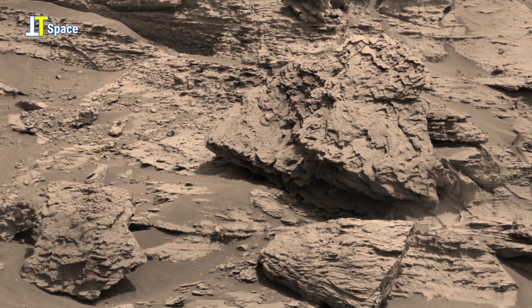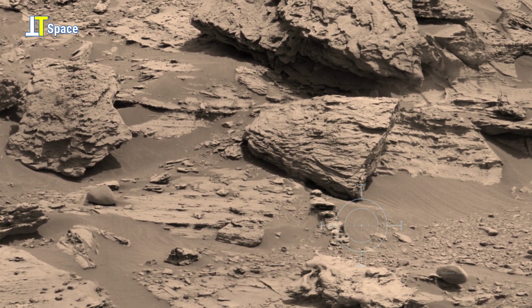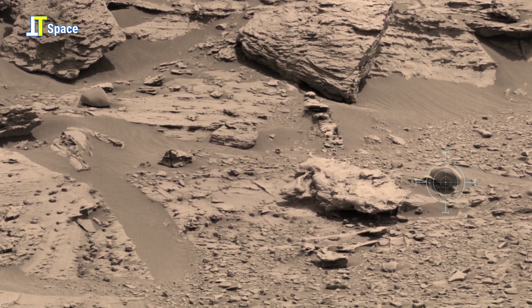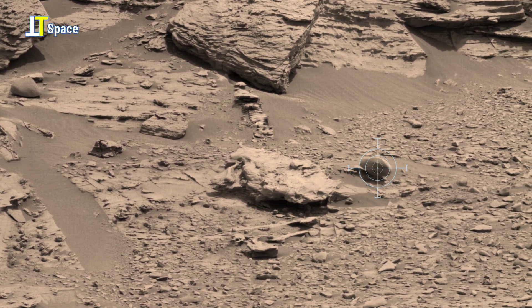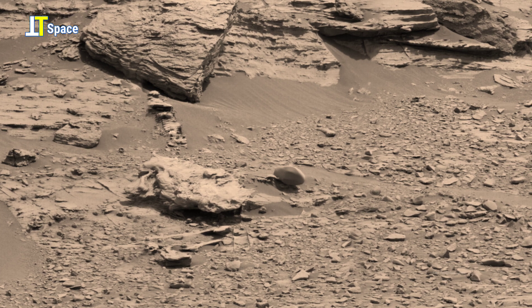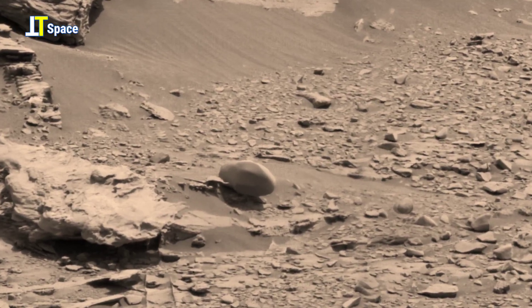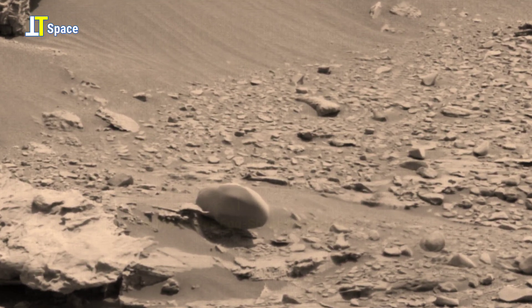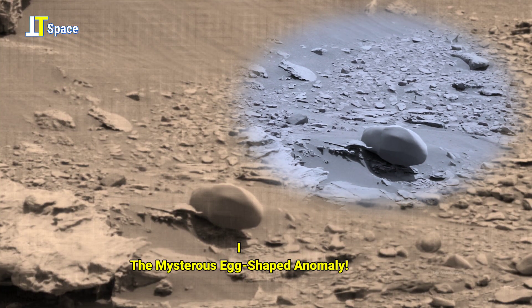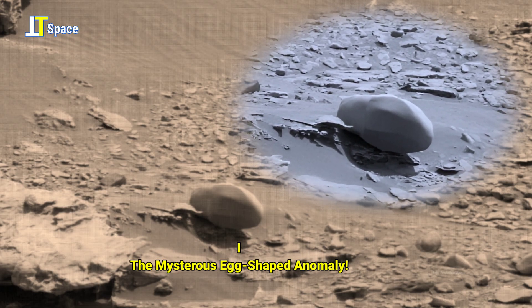On the Martian surface, among scattered rocks and shifting sands, lies a formation of mystery. At first it seems ordinary, but its layered, symmetrical design suggests more. Take a closer look at this strange, mysterious formation captured on the Martian surface.